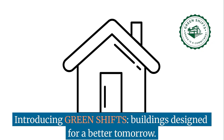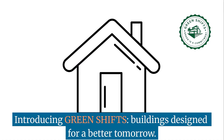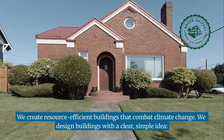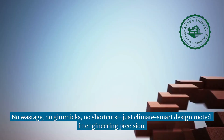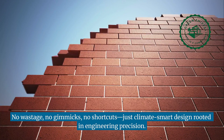Introducing GreenShifts — buildings designed for a better tomorrow. At GreenShifts, we don't just build. We create resource-efficient buildings that combat climate change. We design buildings with a clear, simple idea: no wastage, no gimmicks, no shortcuts — just climate-smart design rooted in engineering precision.